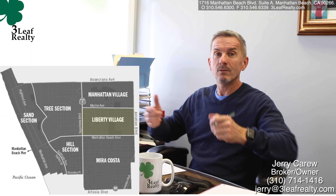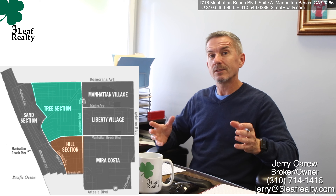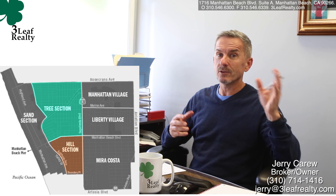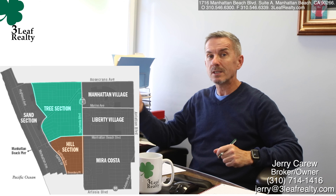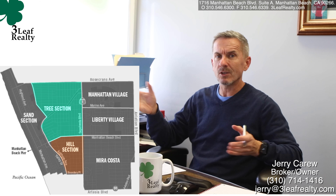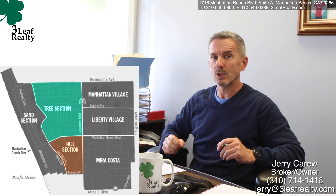When you cross the freeway you can get over to the hill section or the tree section. The hill section has larger lots and bigger houses, and as you go over the hill you've got fantastic views. The tree section has smaller lots — 4,500 is kind of typical — so you've got a good size house but you really don't have much yard.